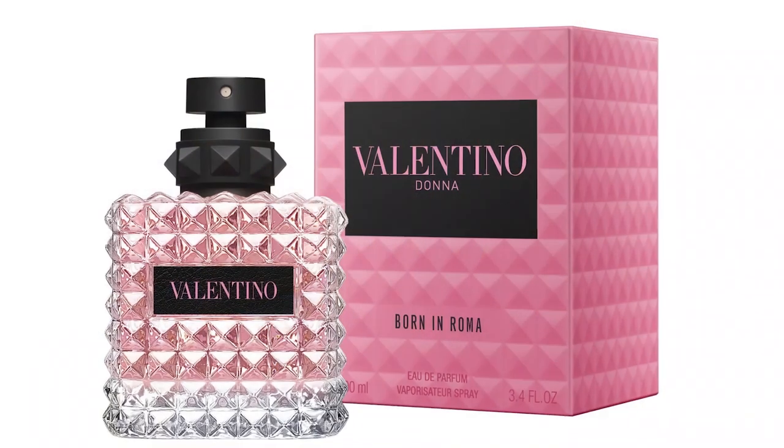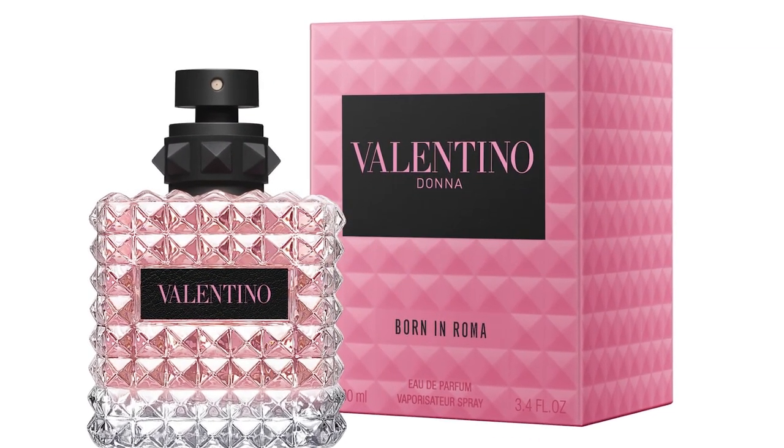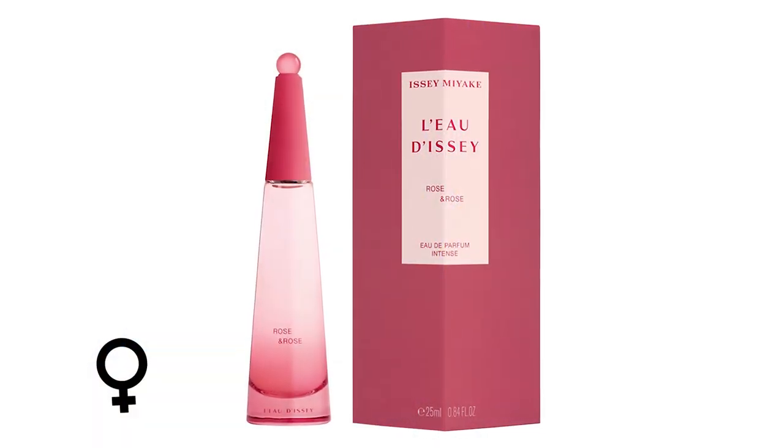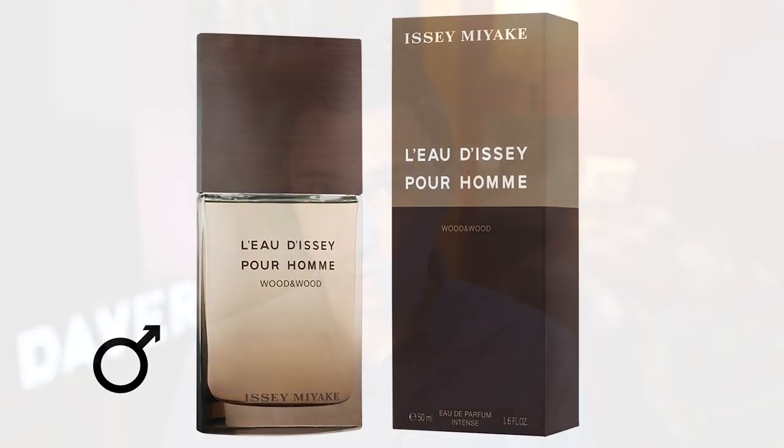Valentino is also bringing out Valentino Donna Born in Roma, part of their Born in Roma collection along with the Uomo. This one is supposed to be a Modern Haute Couture Florental. Issey Miyake is coming out with two new fragrances — their female fragrance L'Eau d'Issey Rose and Rose, and L'Eau d'Issey Pour Homme Wood and Wood for men. From the names you can already tell what these are centered on — Rose and Rose is definitely a rose fragrance and Wood and Wood is more of a woody fragrance.